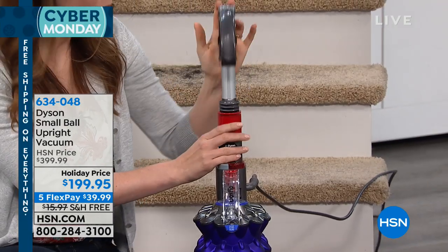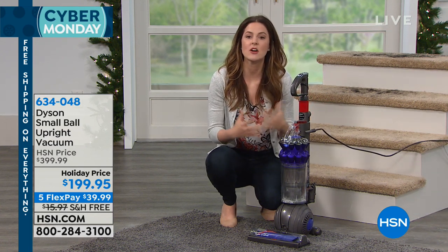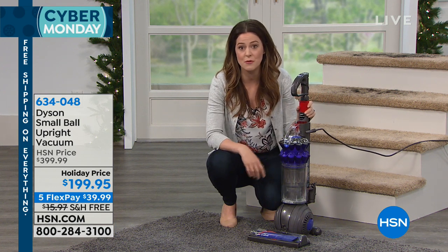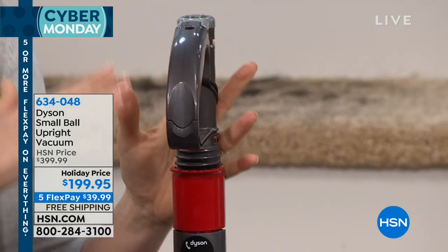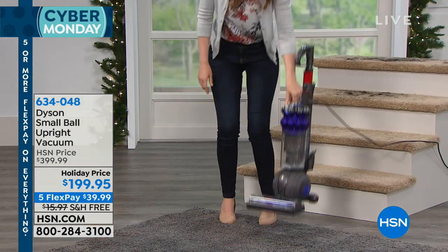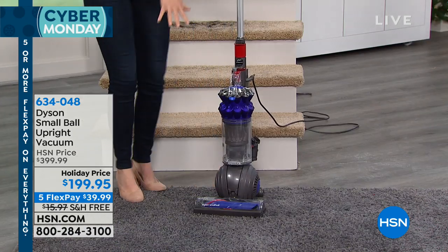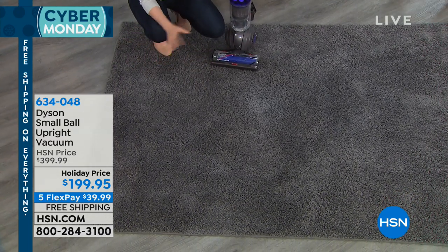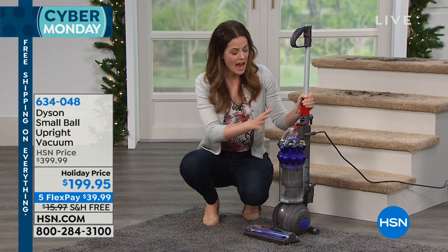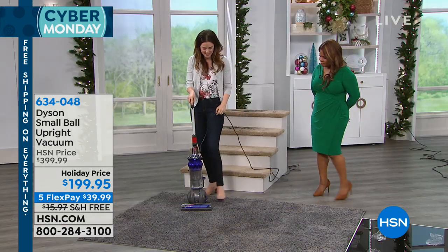Traditionally, standard upright vacuums weigh around 20 pounds and are difficult to store. James Dyson got together with his team of engineers to design a light-to-lift, small-to-store vacuum with all the latest technology and the powerful suction Dyson is known for. This is the only upright with a collapsible handle — it's under three feet tall and only 12.2 pounds. Super simple to lift and easy to store. I start here on this carpet — the sneaky one that hides dirt really well.